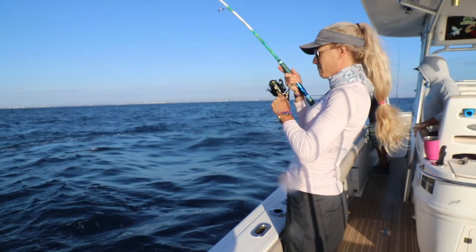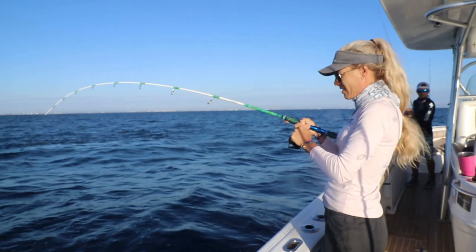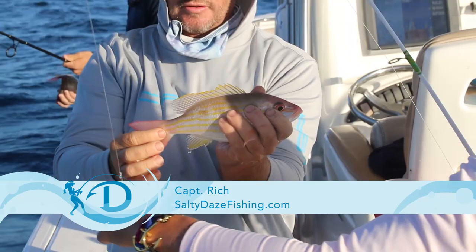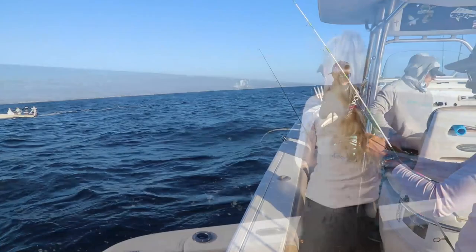Got one hooked up — first fish, let's see what we got! Feels pretty decent. We got a lane snapper and a nice grunt. Legal size is eight inches but I only keep them if they're at least 10 inches, so we'll let them go.